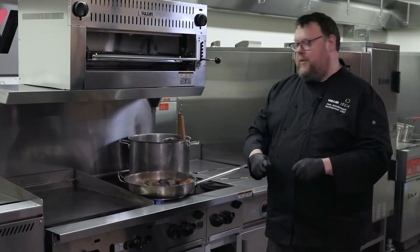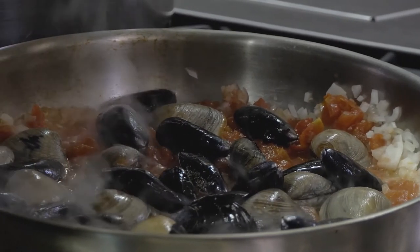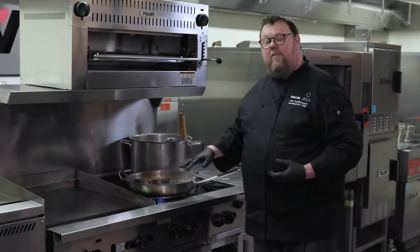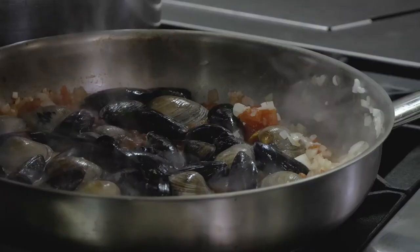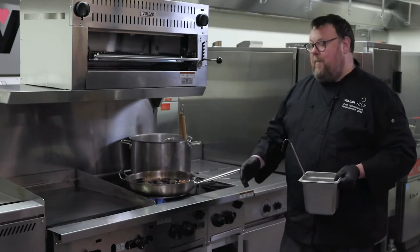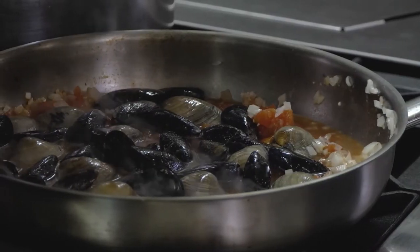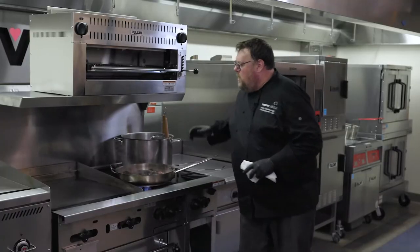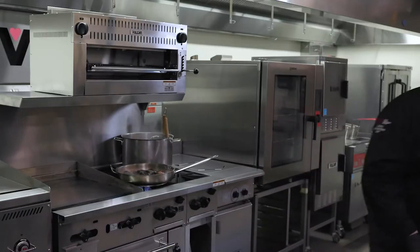I've already gone through and de-bearded the mussels and made sure they're all alive. The key thing to watch now is having enough liquid in the pan — I've got seafood broth to add as needed. Every time I make an addition, the pan only cools off for a quick second and then comes right back up, and that's the strength of that 30,000 BTU burner — incredible recovery in the pan means greater throughput for the whole kitchen. My clams and mussels are starting to open, so I'm going to add the shrimp now.